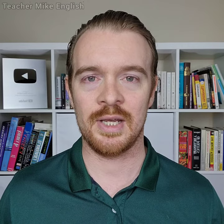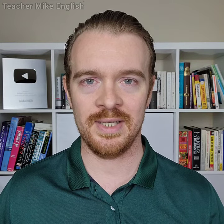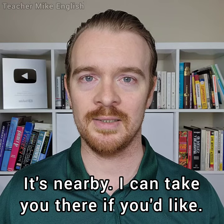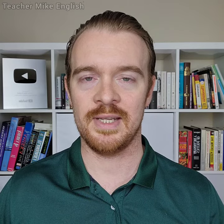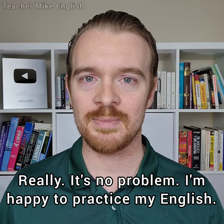If they say yes, tell them how to go wherever they are trying to go. Or if it's nearby, you can say: "It's nearby. I can take you there if you'd like." And they might say no just because they don't want to bother you. If that happens, you can say: "Really, it's no problem. I'm happy to practice my English."